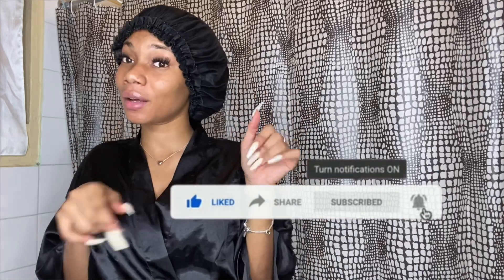I hope you guys enjoyed this video. Don't forget to like, subscribe, comment, and share with a friend of a friend of a friend. Don't forget to follow me on Instagram. Thank you guys and I hope you enjoyed — bye!